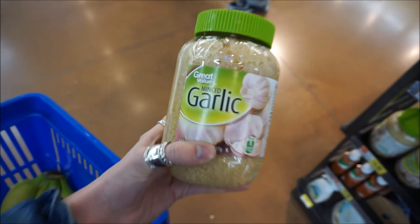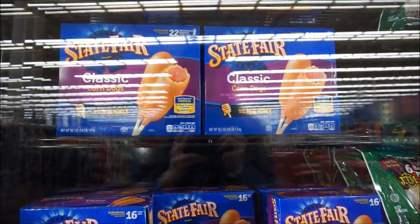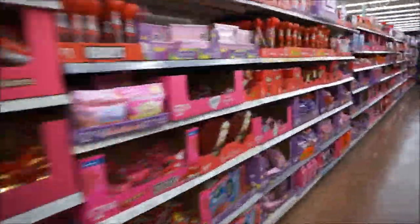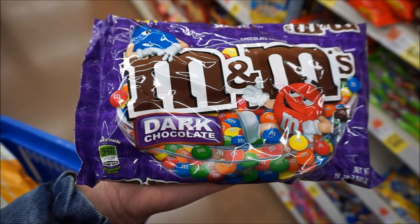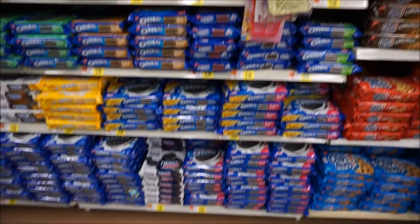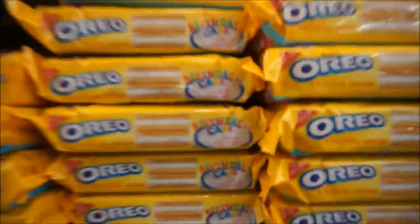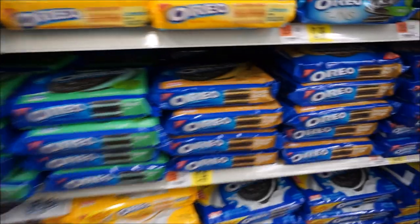I know someone who would love this - Sonja. Oh my god, dark chocolate M&Ms! Oh my god. So many different Oreos: birthday cake, mint, peanut butter. This is insane. America, you've gone mad.